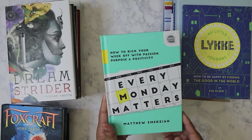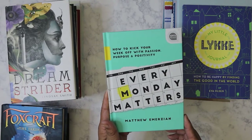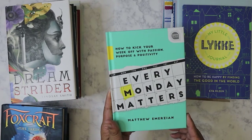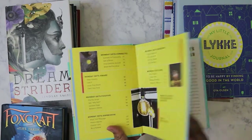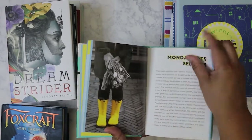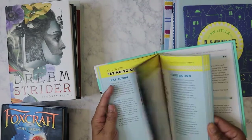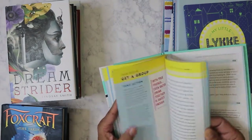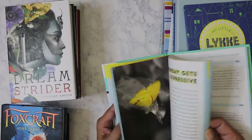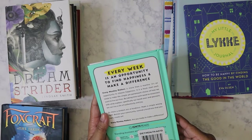This one I found today — it's called Every Monday Matters: How to Kick Your Week Off with Passion, Purpose, and Positivity. I didn't really buy this for myself, but I thought it was an interesting book. I like the size of it and I like the pictures and the little blurbs in here — pretty interesting. I couldn't cut this book up, so we'll see. I might read it and then decide if I'm going to cut it up or give it to somebody else.